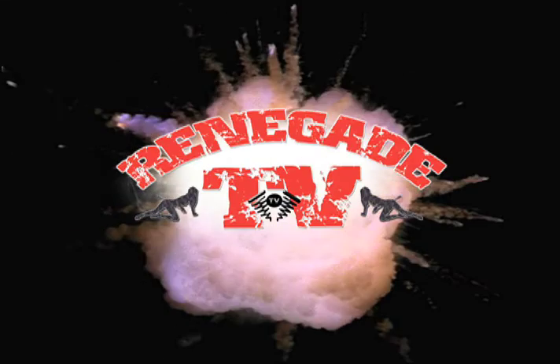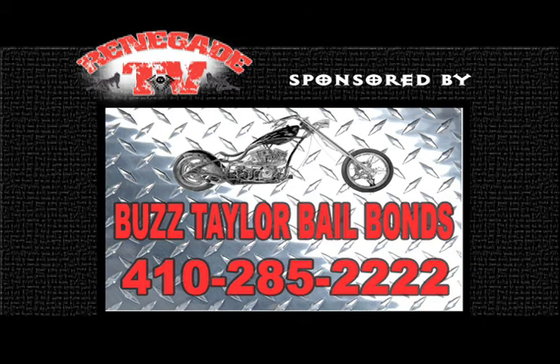This segment of Renegade TV is brought to you by Buzz Taylor Bail Bonds. Family owned since 1947, Buzz Taylor Bail Bonds provides 24-7 fast, dependable service. Call us in your time of need.